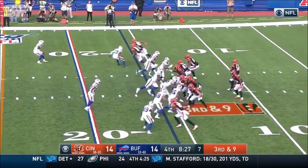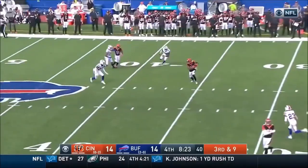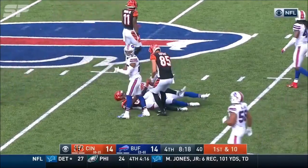A clear out route. Eifert was in motion, on the line of scrimmage trying to break free. Pass is complete to Boyd at the 35 yard line and he's up across to the 40.